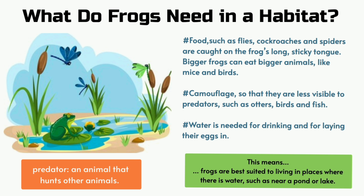What do frogs need in a habitat? Food such as flies, cockroaches and spiders are caught on the frog's long sticky tongue. Bigger frogs can eat bigger animals like mice and birds.